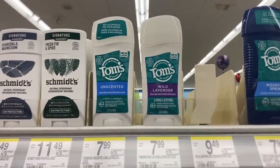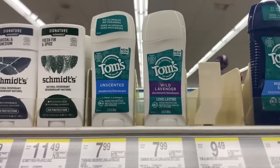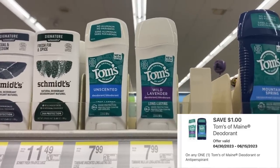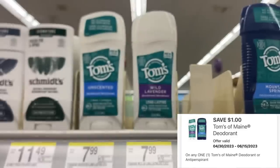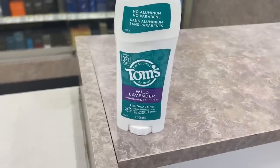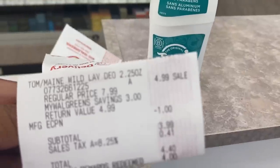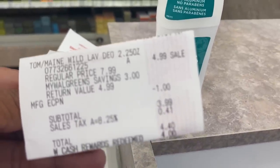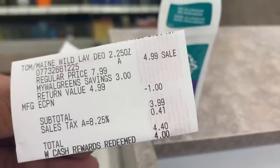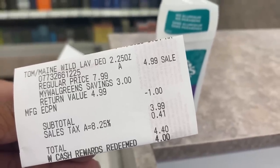The Toms & Main deodorant is on sale this week for $4.99. We have a $1 digital bringing that down to $3.99, and then we'll get $3 in Walgreens cash back. Final price: $0.99 after Walgreens cash back. On my receipt: $4.99, minus the $1 digital, paid $4 in Walgreens cash — $0.40 came out of my pocket after tax.